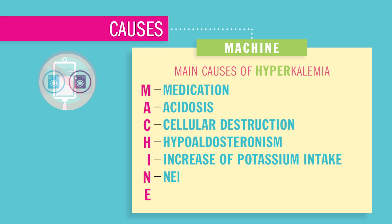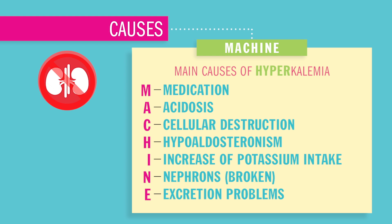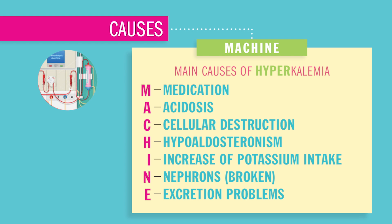Nephrons that are broken — kidney failure patients, also called renally impaired or those on dialysis — their kidney washing machines are broken, so they can't wash out or excrete that potassium out of the body. Lastly, excretion problems, as mentioned, mostly dialysis patients. Please remember: renally impaired patients usually have chronic hyperkalemia, or basically high potassium in the body.